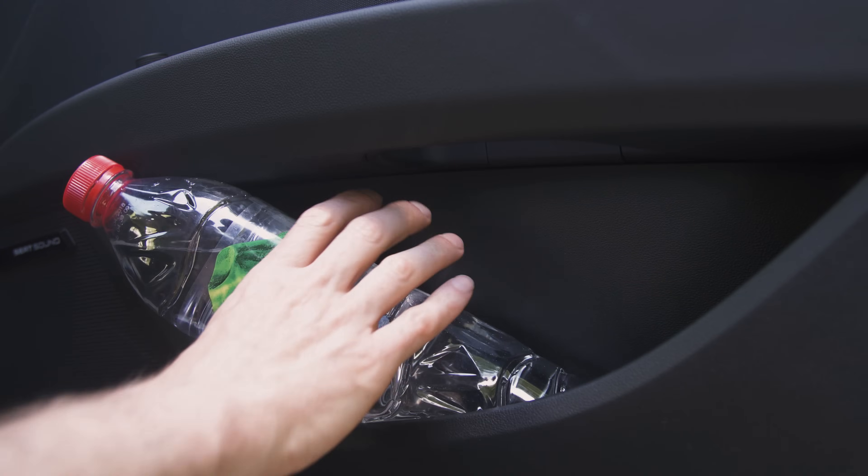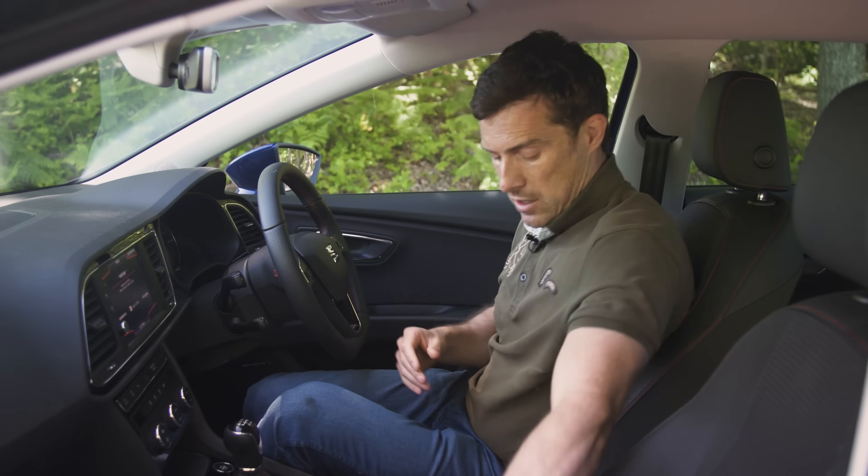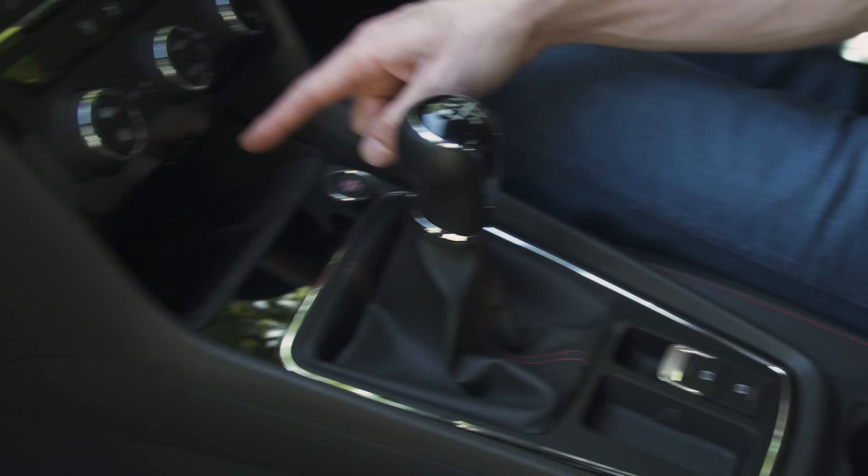Practicality's okay in here as well. Look — big door bins, a little bit of storage down here and here, and a place for your mobile phone.